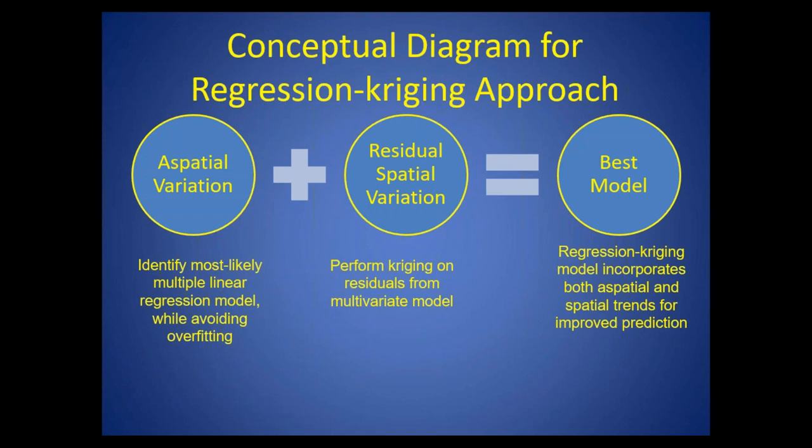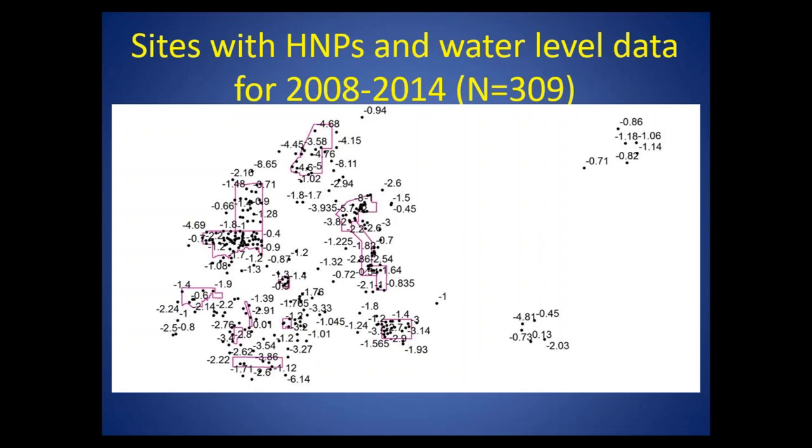This brings us to the regression kriging approach. The idea is to develop the best aspatial model that includes the most important independent predictor variables while avoiding overfitting, so that the model will do well in the future. Then we add our understanding of any residual spatial variation by performing kriging on the residuals from the multivariate model. This yields the best possible model incorporating both aspatial and spatial trends.